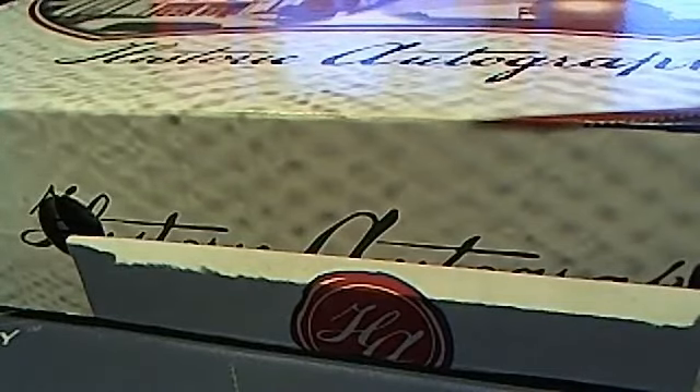Very nice Dennis Rodman autographed jersey — nice hit, Mark. That is a beauty right there, the Worm. That'll do it for Historic Autographed Jersey Series 2, HA 319. Let's save that for YouTube.